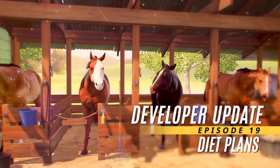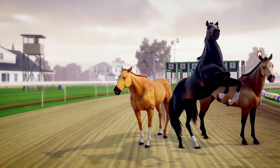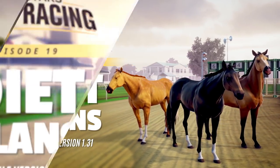Hey everyone! Welcome to the latest Rival Stars Horse Racing Developer Update video. In this video, we'll be announcing changes made to Perk Tokens and the expansion of Live Events.